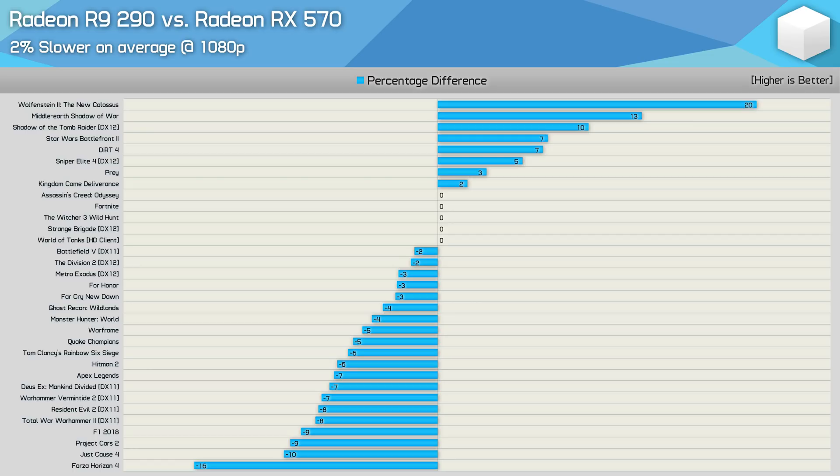Granted it doesn't clock quite as high, but when comparing AIB models, the clock speed deficit isn't huge. There are examples of modern games that take advantage of the more up-to-date GCN architecture, and we see this with titles like Forza Horizon 4 and a few others to a slightly lesser degree.